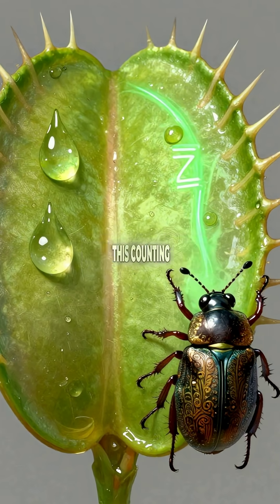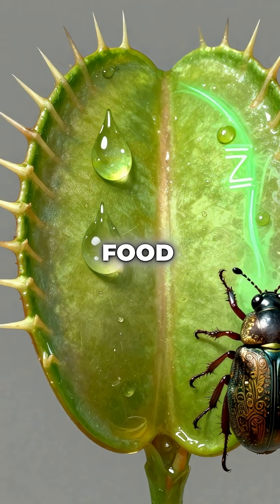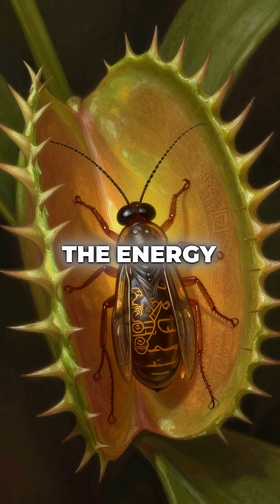This counting system lets them distinguish between raindrops, falling debris, and actual food. They literally calculate whether the prey is worth the energy cost to digest.